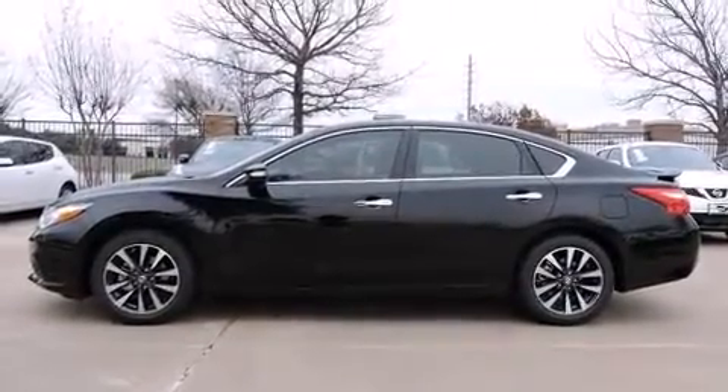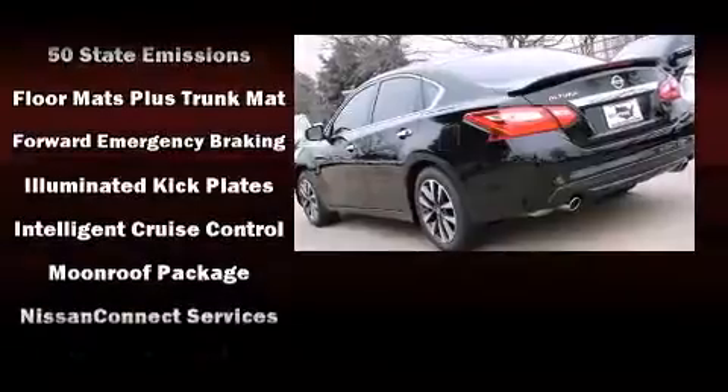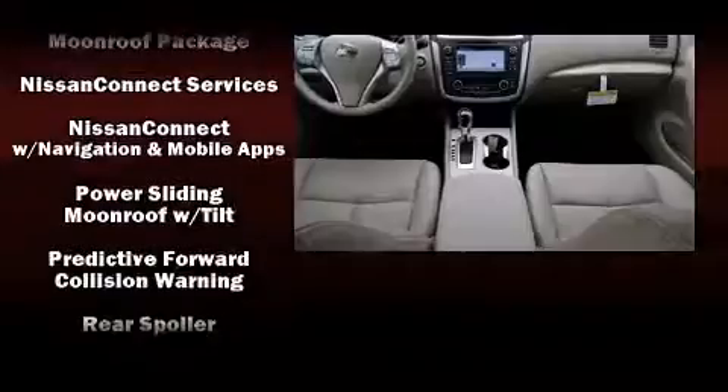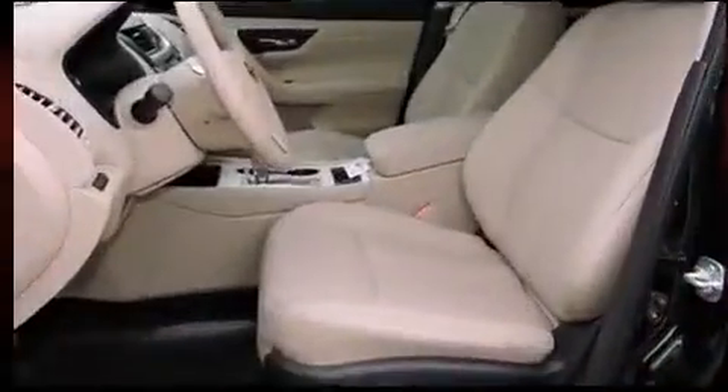Passengers are protected by various safety and security features, including dual front impact airbags, traction control, a panic alarm, and four-wheel disc brakes with ABS. Brake Assist technology provides extra pressure when applying the brakes.